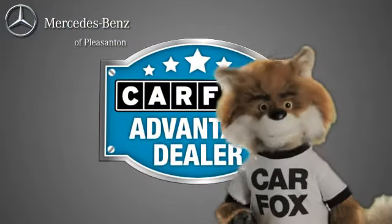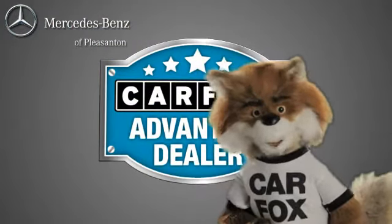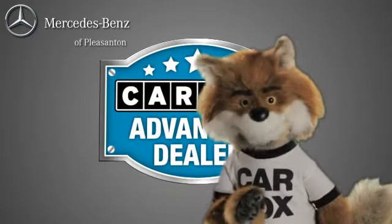Just say, "Show me the Carfax," at Mercedes-Benz of Pleasanton, a Carfax Advantage dealer.